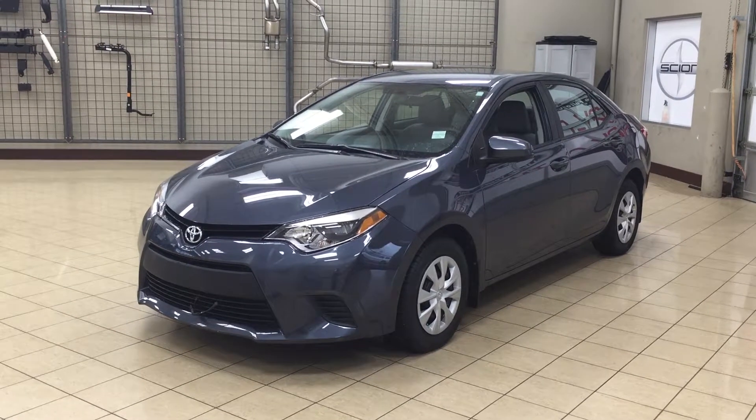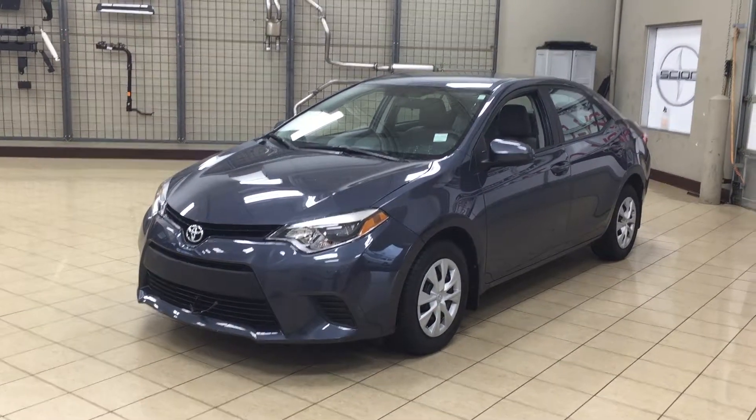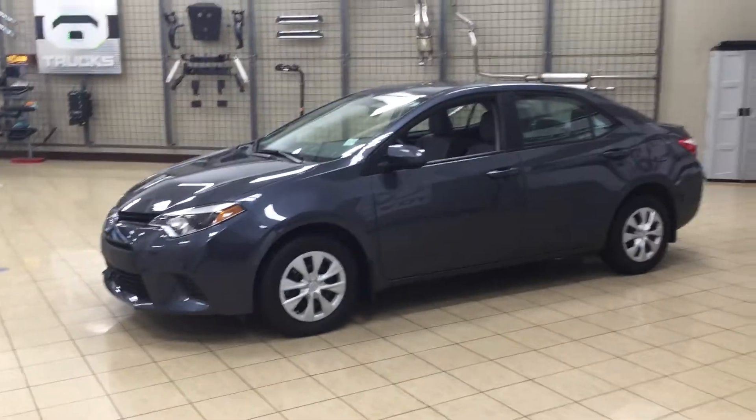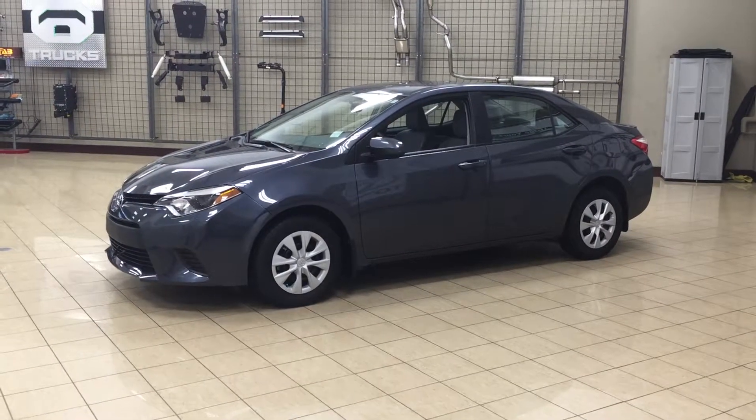The most notable features on the LE Eco are its backup camera, heated front seats, and Bluetooth connectivity. I'm going to go through a couple more features on the inside and outside of the vehicle to get you better familiar with this 2014 Toyota Corolla LE Eco. Let's get started.